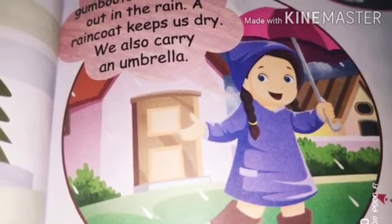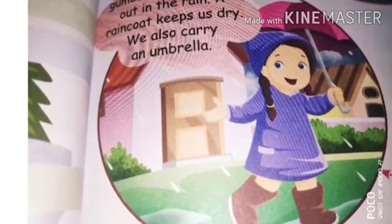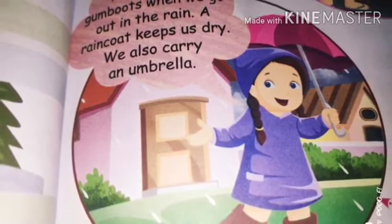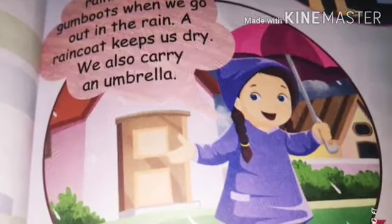The second picture shows the rainy season. We wear a raincoat and rain boots. When we go out in the rain, the raincoat keeps us dry. We also carry an umbrella. We use a raincoat, umbrella, and rain boots.